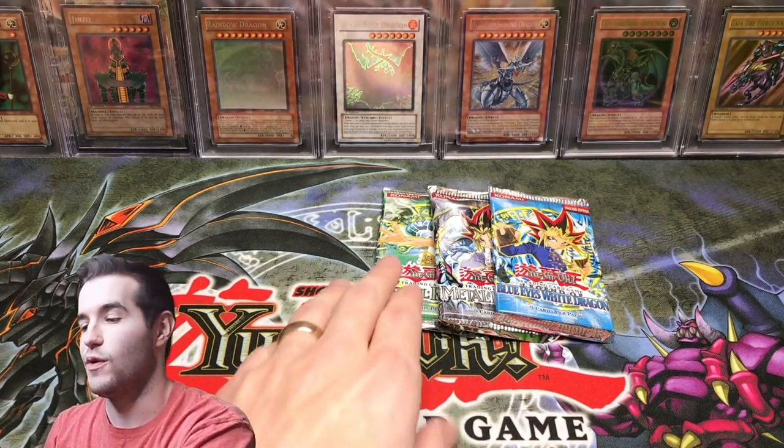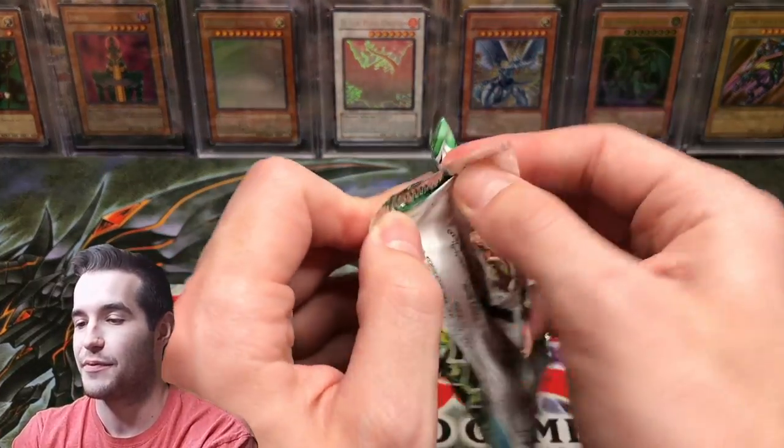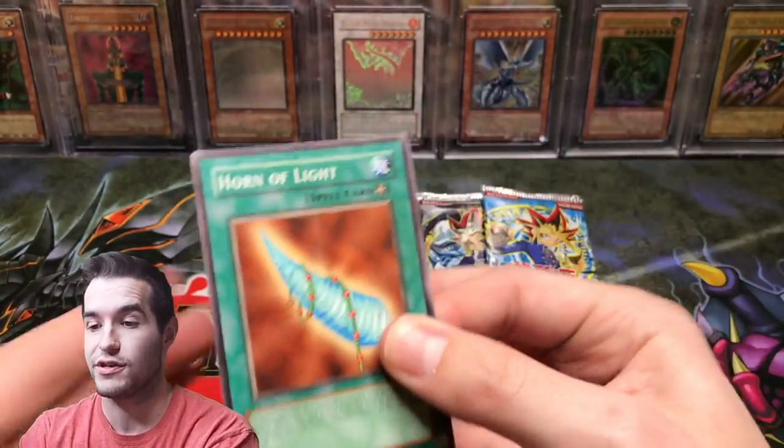We've opened three packs and we have no holos. So make sure you guys check out my TCG Player — link down below. Support me for this epic loss. I realized I haven't plugged that in a long time, so maybe you guys should go check it out.